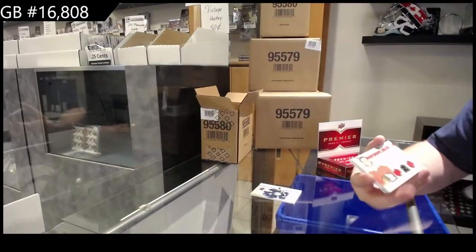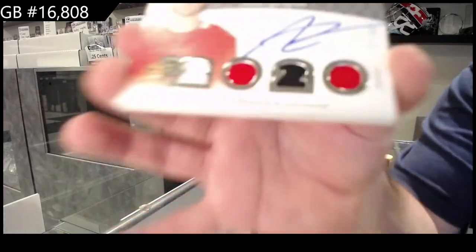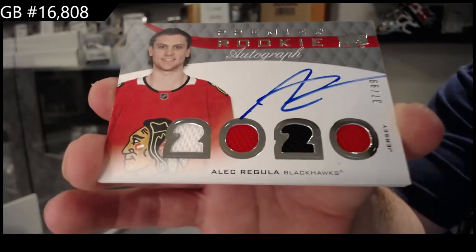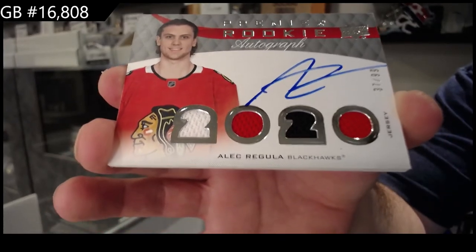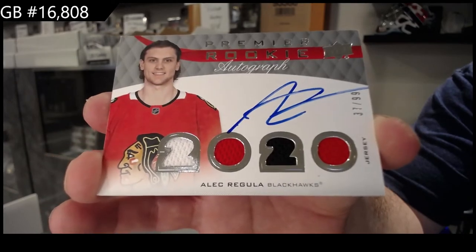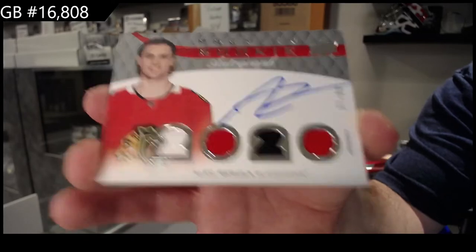We've got number 299 Premier Rookie Autographs of Regula for the Hawks. I actually love this design - it's very similar to, I think it's the '88-89 or '87-88 Premiere. Absolutely love this. Beautiful quad jersey auto, Chicago.